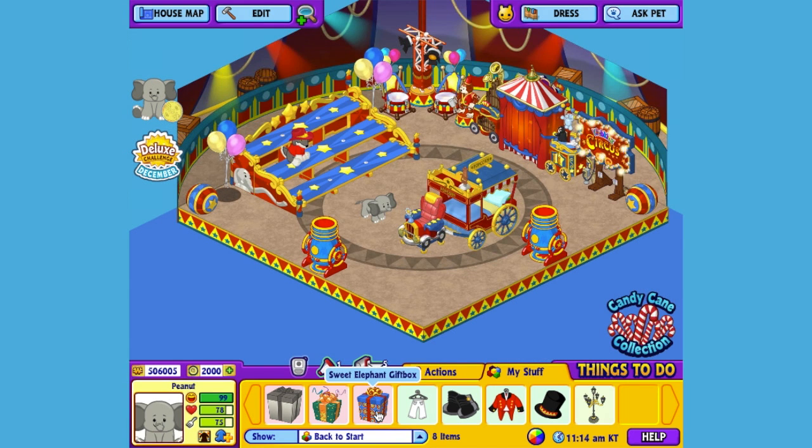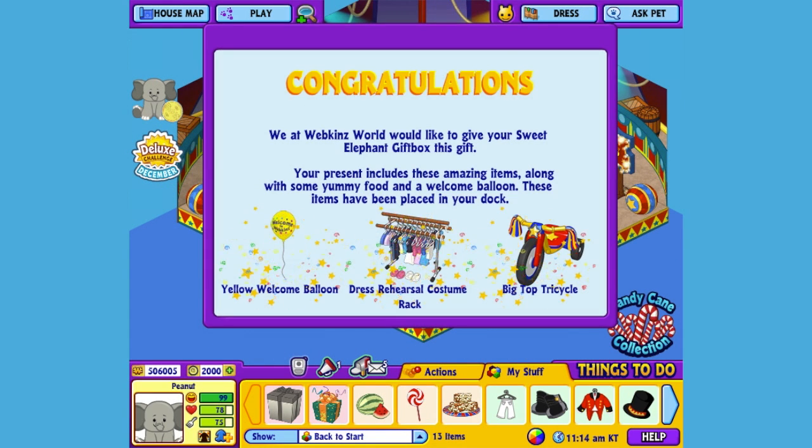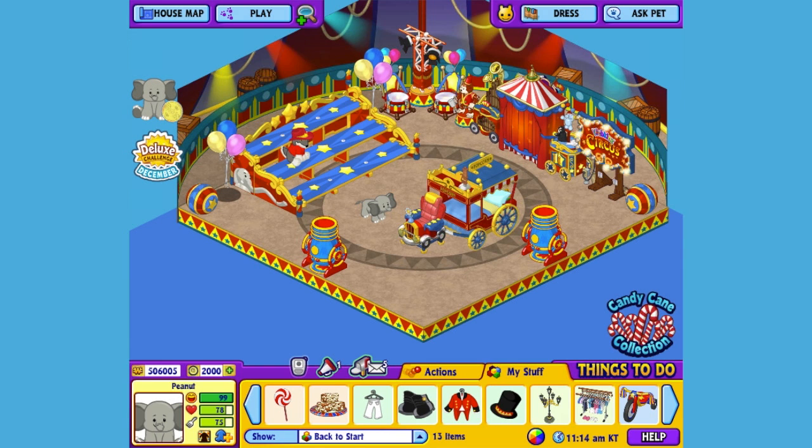Here is the Sweet Elephant's gift box in my dock. Let's open it up and see what's inside. This is the Sweet Elephant's Pet Specific Item, or PSI, a Big Top Tricycle. Let's add it to the room so Peanut can hop on and ride around.